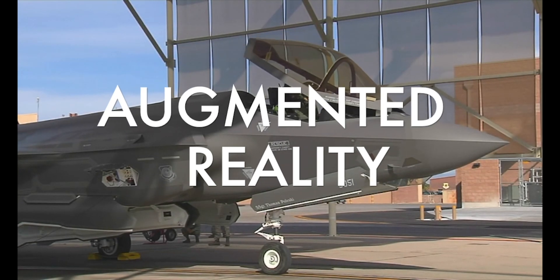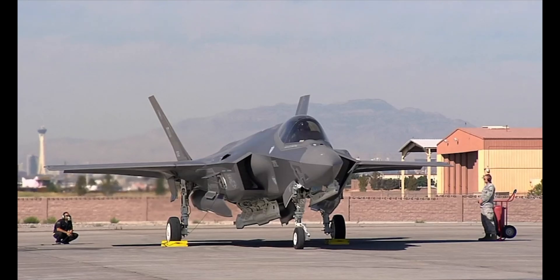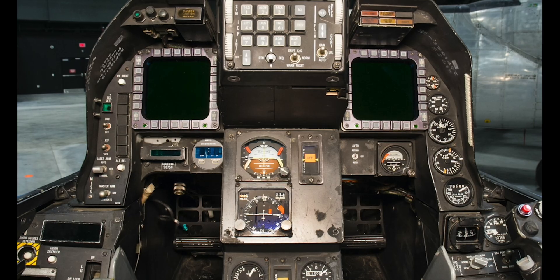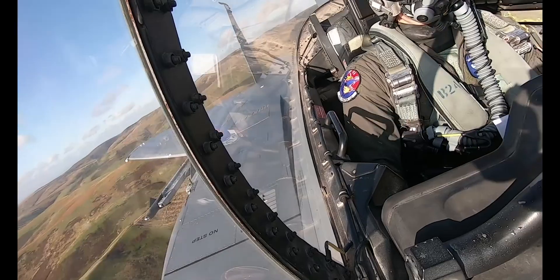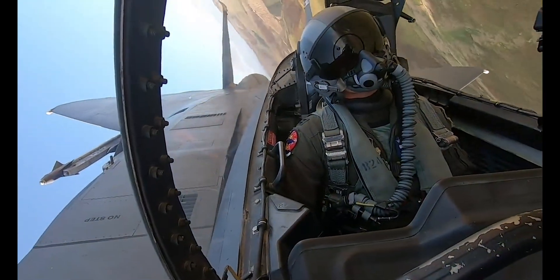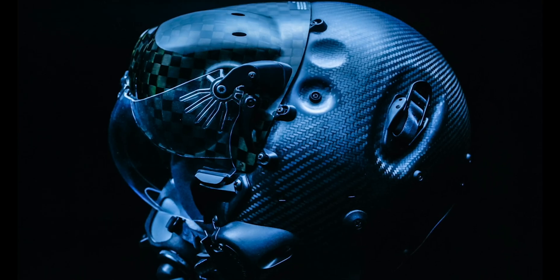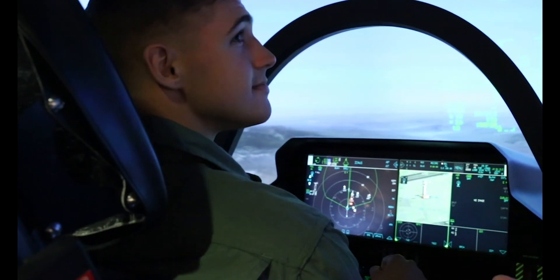Number one: the F-35's augmented reality display gives pilots a serious edge. In most 4th generation fighter jets like the F-15, F-16, and F/A-18, the pilot's attention is split between multiple monitors and the real world around them. But that just isn't the case in the F-35, thanks to a combination of expensive headgear, a heads-up display, and the aircraft's powerful onboard computers.